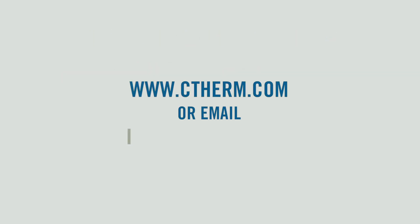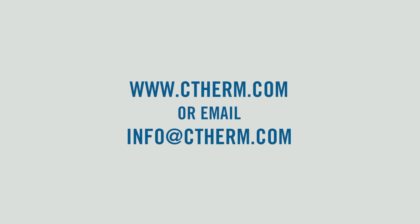For more information, visit www.ctherm.com or email us at info@ctherm.com.